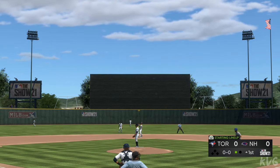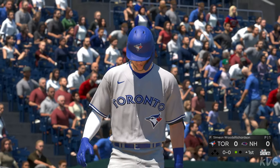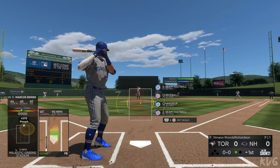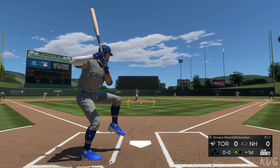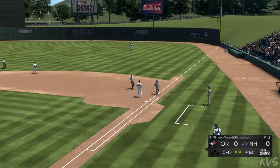Batting second, the shortstop, Beau Bichette. First pitch coming, here it is. Hard on the ground towards short. Scooped up, and there's out number two.